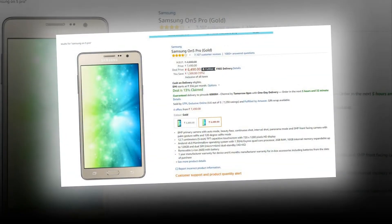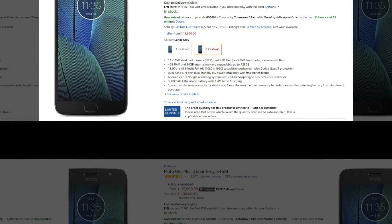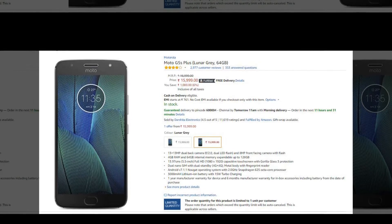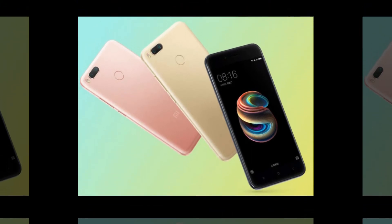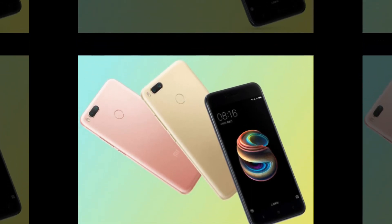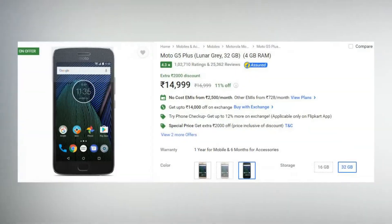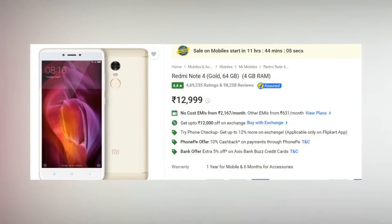In the ₹10,000–15,000 range, there are four phones: Moto G5S Plus, Moto G5 Plus, Redmi Note 4, and Mi A1. The best camera is on the Mi A1. The best performance comes from the Moto G5S and Moto G5S Plus. Note 4 is an all-rounder, but again it has Mi UI. You can always go for Mi A1, which has the best camera in this category — and my pick here is Mi A1.